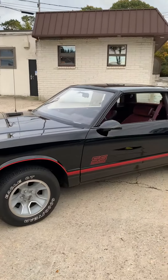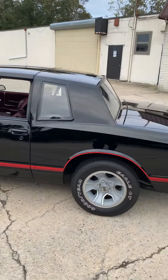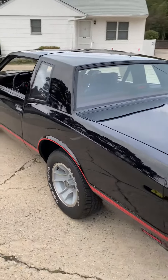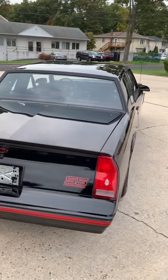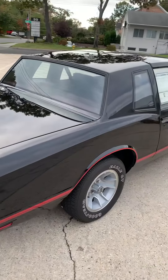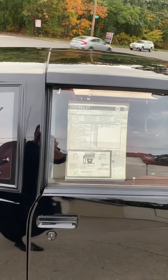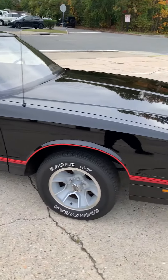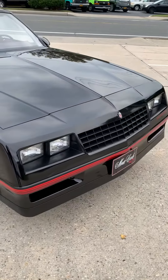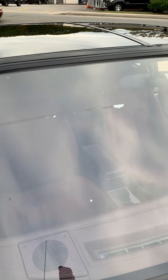1987 Monte Carlo SS, 2000 original miles, 100% flawless condition. Never in the weather — bought and put away right into climate controlled storage. Still sitting on its original tires, and still has the dealership stickers in the window that were never razor bladed off when it was new.